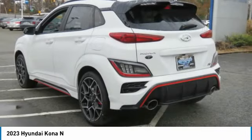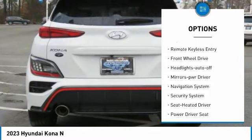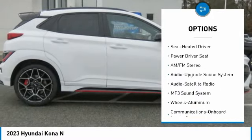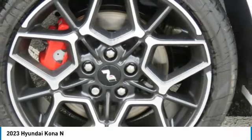Here are some of this vehicle's great options: aluminum wheels, heated side mirrors, traction control, daytime running lights, remote keyless entry, FWD, headlights auto-off, mirror memory, navigation system, and security system.